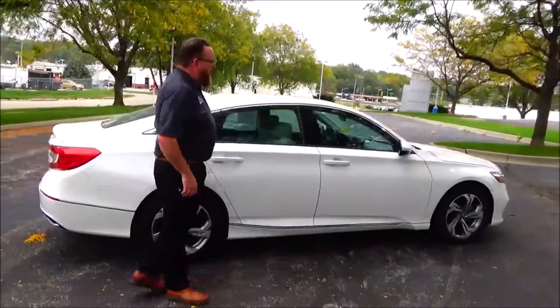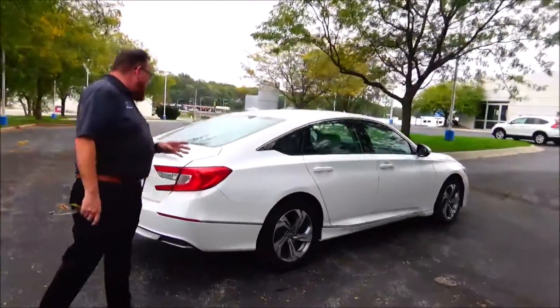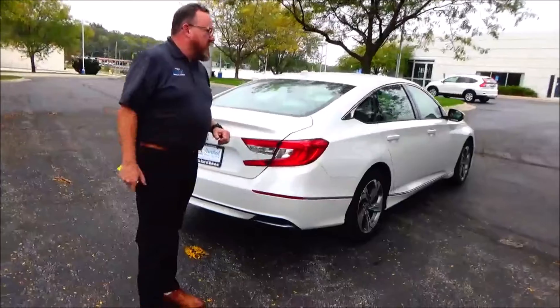This car has passed its mechanical inspections and is being sold as a certified car, so you get the remainder of the 4-year, 48,000-mile bumper-to-bumper warranty, and 7-year, 100,000-mile powertrain warranty.